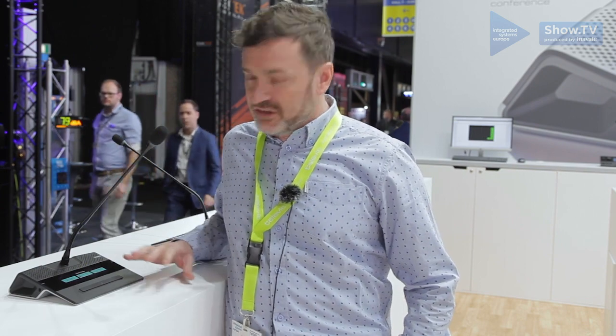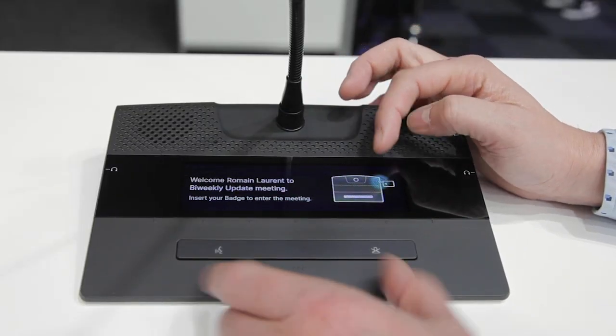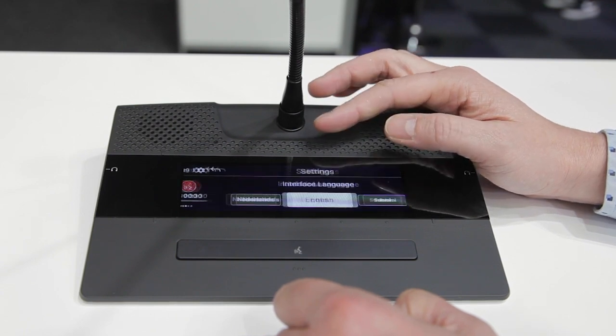Another thing that we really focused on is the design. We wanted to make it as attractive as possible, but yet compact and robust. We did special care on weight distribution because we know that people try to juggle around with the microphones, and we did specifically to keep the unit stable on the interface.